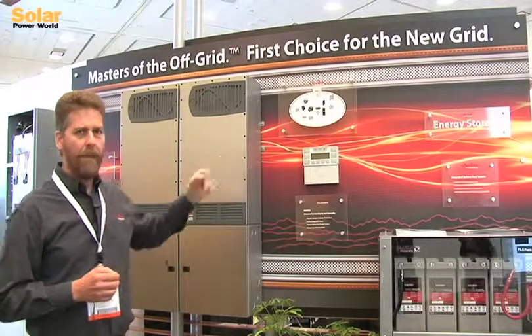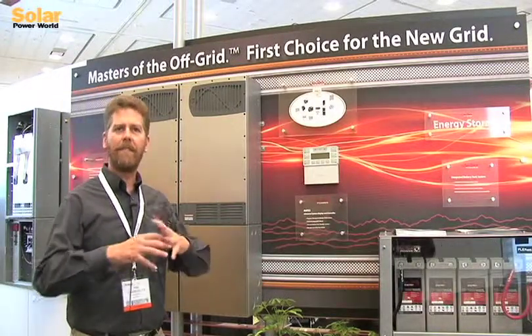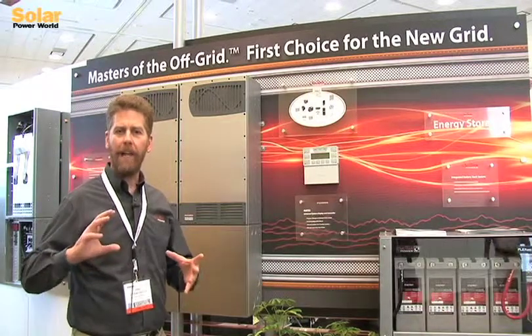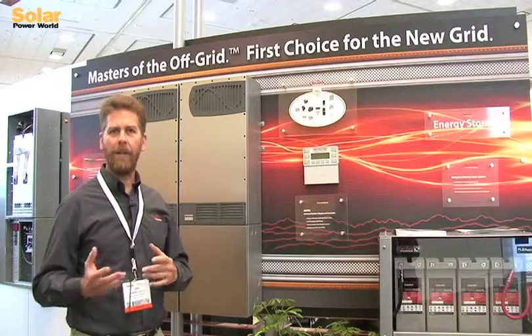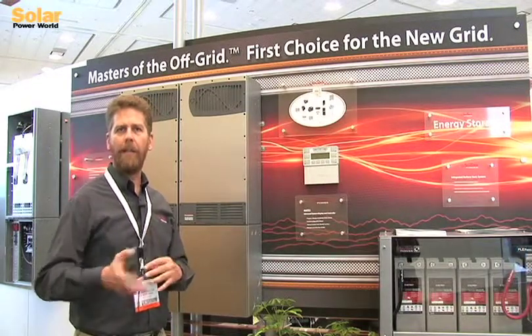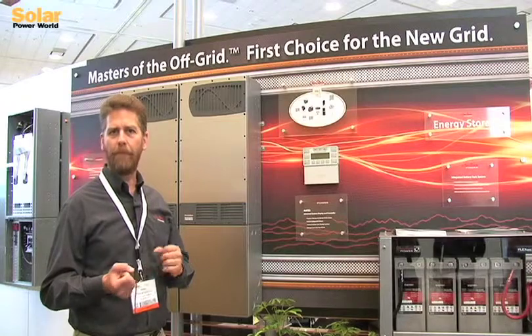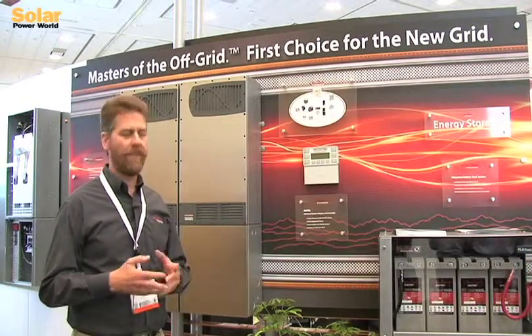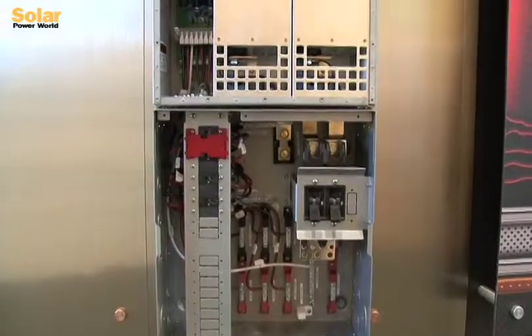We also have our Mate 3, which is our system monitor. It basically overviews the entire system and provides feedback to the customer — their window into what the system is doing — to be able to set the system up, program it, commission it, and then see what is happening over the life of the system.